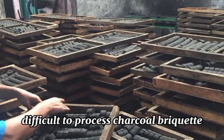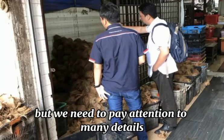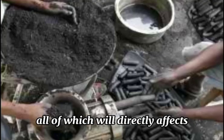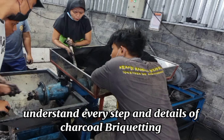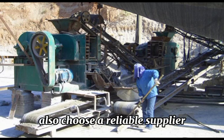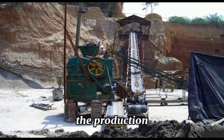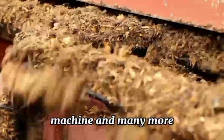In conclusion, it is not so difficult to process charcoal briquettes, but we need to pay attention to many details such as component ratio and moisture, all of which will directly affect the final quality. Therefore, you must understand every step and detail of charcoal briquettes processing before venturing into the space. Also, choose a reliable supplier for the purchase of your equipment needed in production, such as rock crushers, dryers, briquettes machines, and many more.